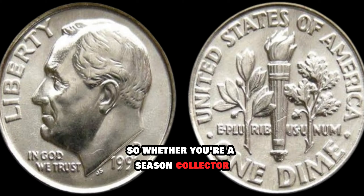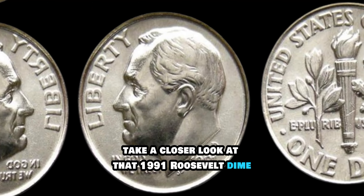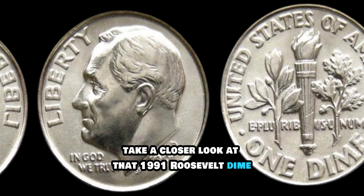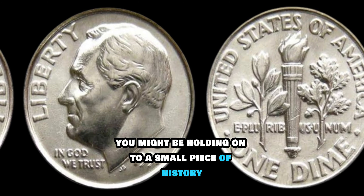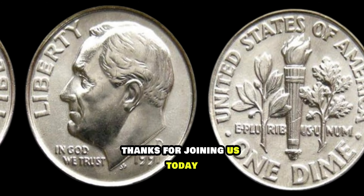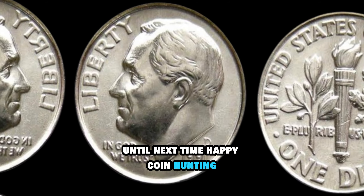Whether you're a seasoned collector or just someone who stumbled upon a few coins in your pocket, take a closer look at that 1991 Roosevelt dime. You might be holding on to a small piece of history that's worth a lot more than you think. Thanks for joining us today. Until next time, happy coin hunting!